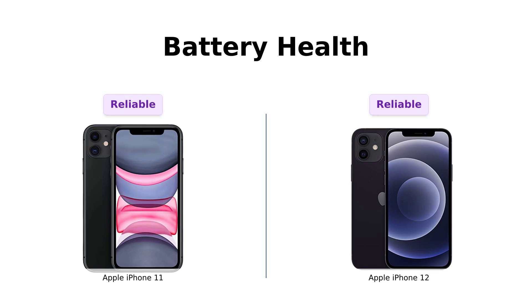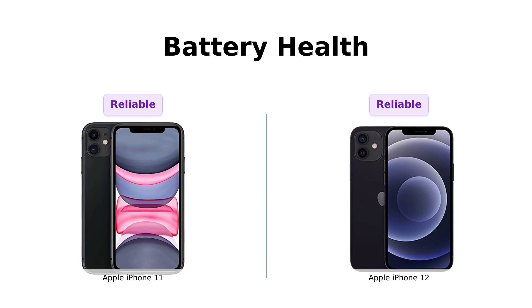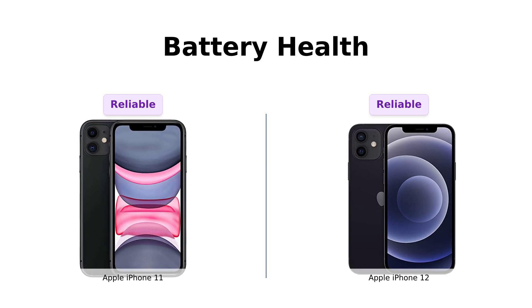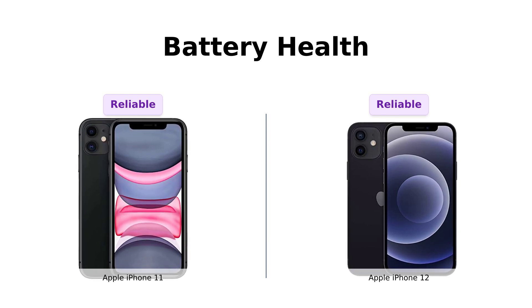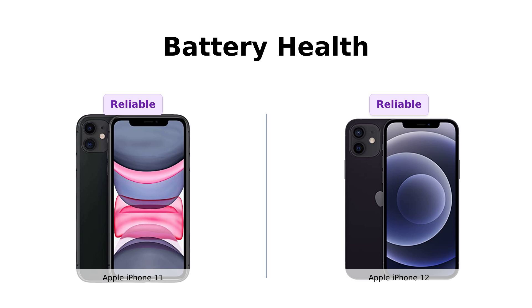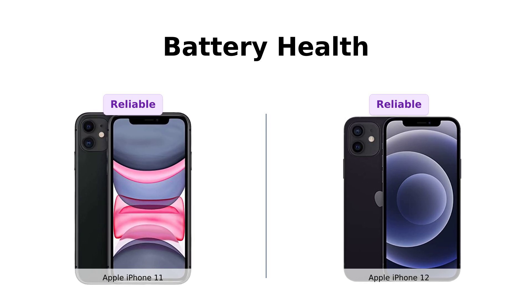Both the iPhone 11 and iPhone 12 guarantee a minimum battery capacity of 80%. So whether you're team iPhone 11 or team iPhone 12, you'll get a phone that won't die on you halfway through your latest Netflix binge. Another tie, folks!